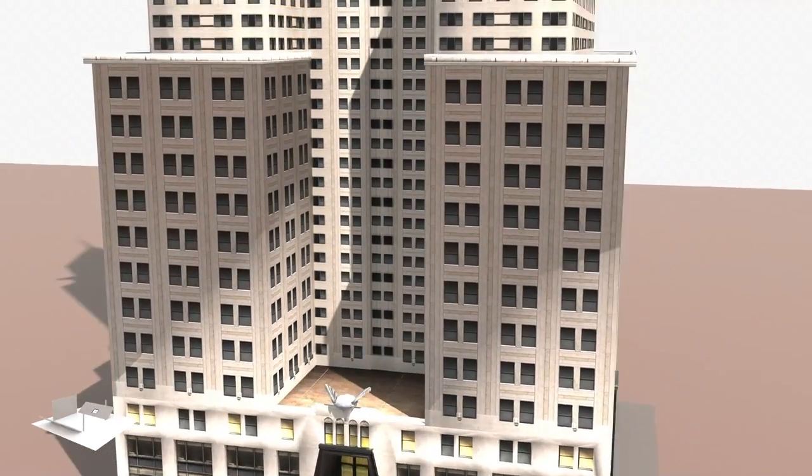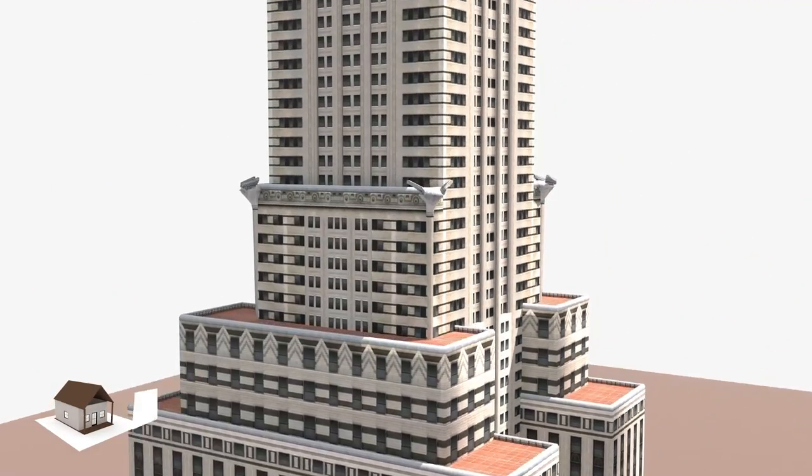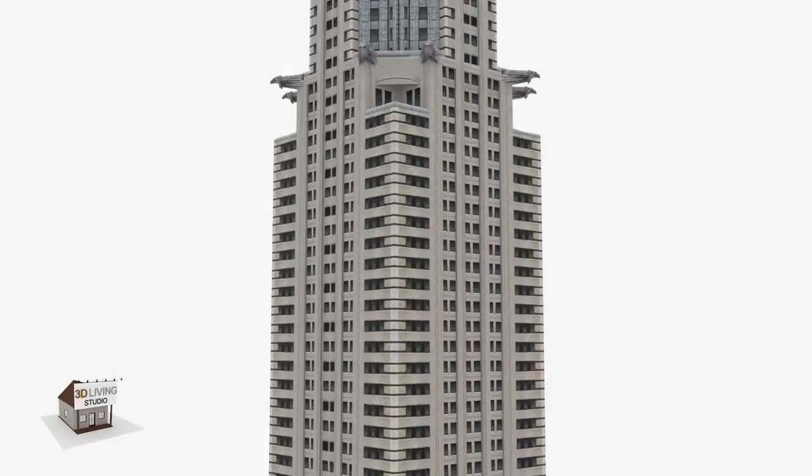Hello everybody, my name is Lucius. Today I'm going to talk about what's inside the Chrysler Building and its structure.